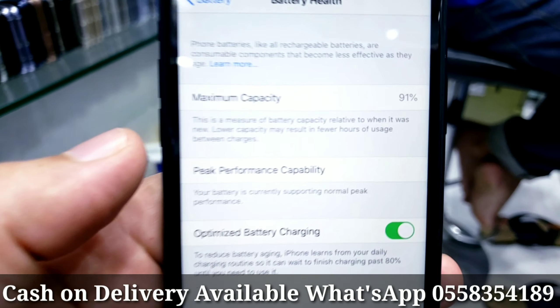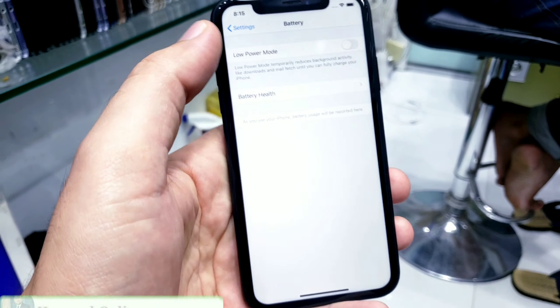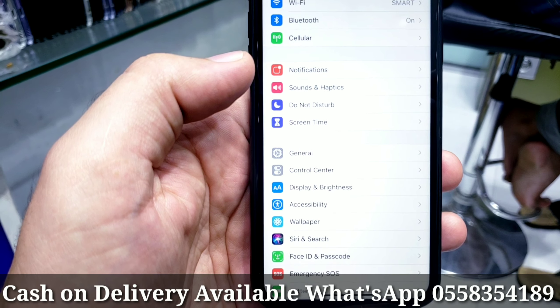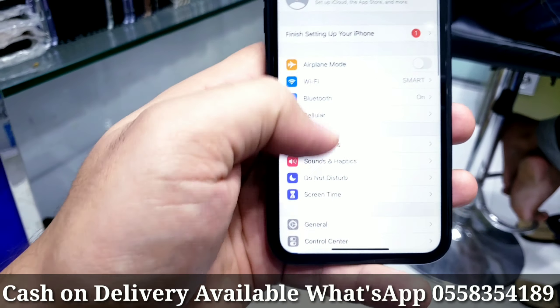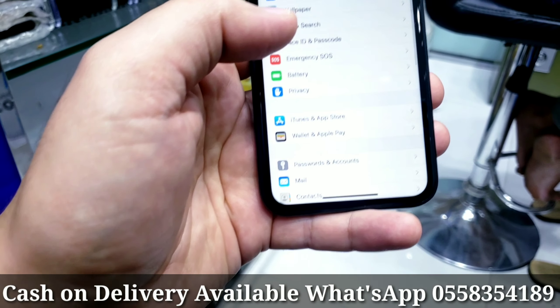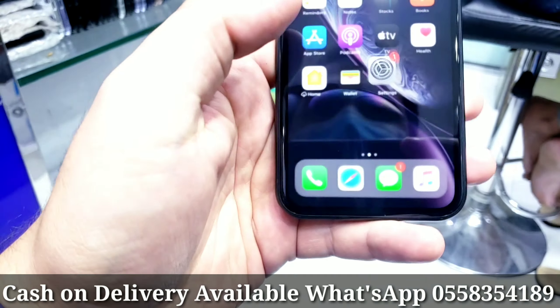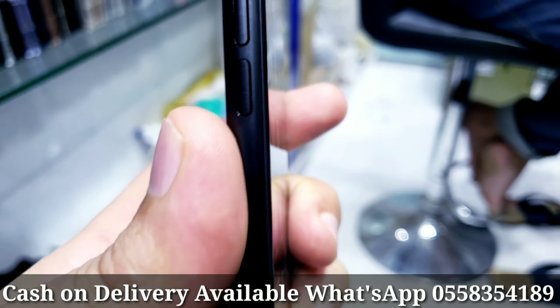Assalamu alaikum everyone. I have an iPhone XR 64GB in excellent condition. Let me show you the features — black color, dual SIM, 64GB storage. You can see the serial number there, you can check it online.